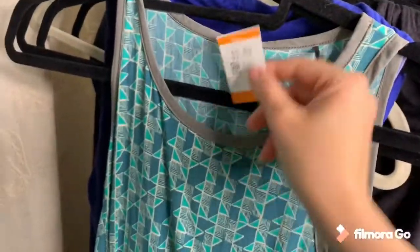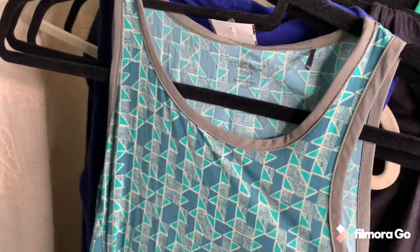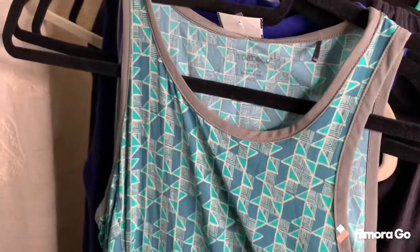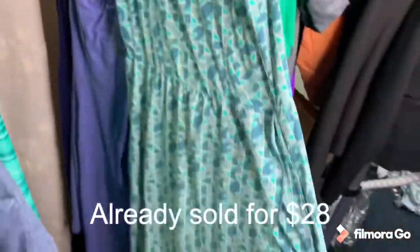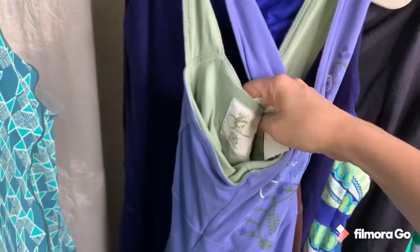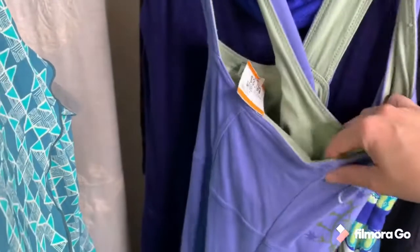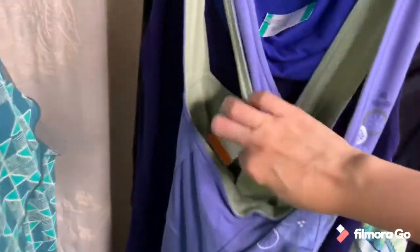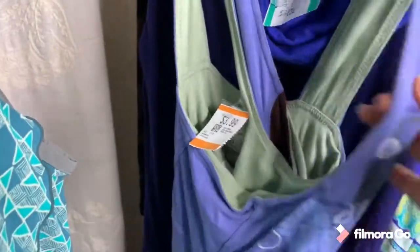This is a Toad and Co dress — it used to be called Horny Toad, now it's Toad and Co. It's a maxi dress and I think I can get about $30 for it. This one is a brand new to me called Isis — I only picked it up because it's organic cotton, and athleisure dresses usually do very well. It was only $3.99 minus 20%, and I can get between $18 and $25 for it.